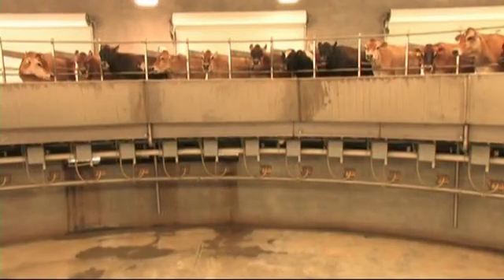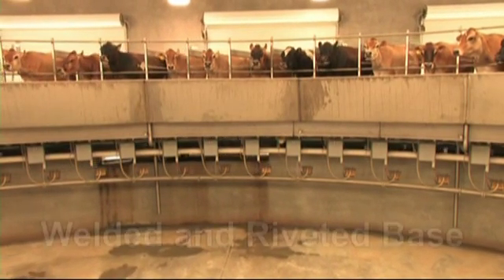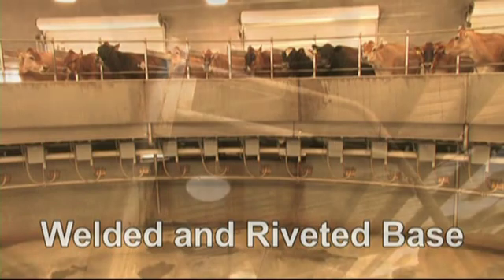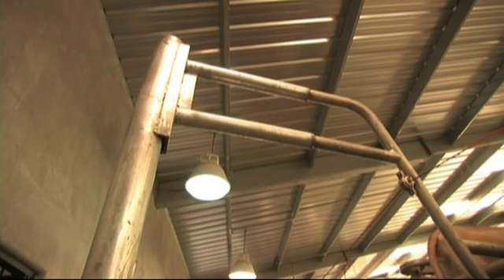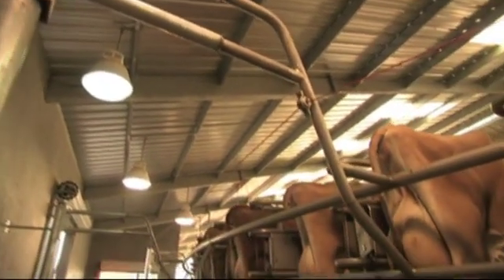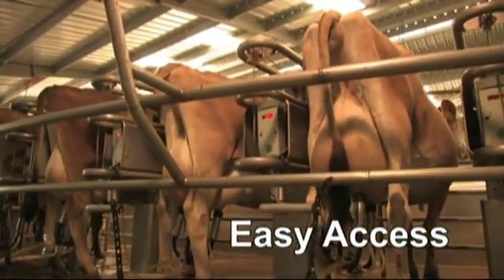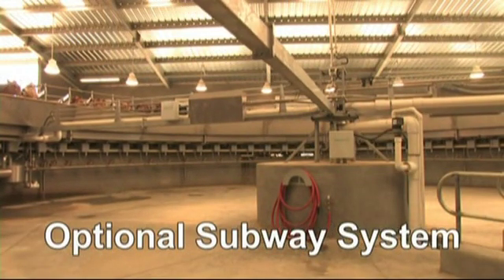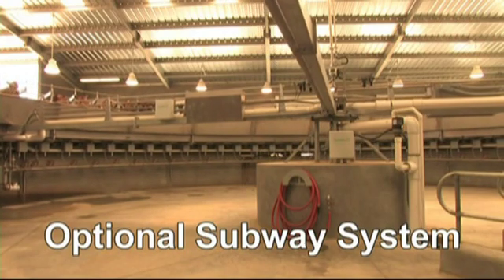Westphalia Surge's superior rotary technology is evident in the structural details of the Autorotor Global. The base is welded and riveted for the utmost in rigidity and longevity. Large diameter posts and overhead pipe trusses provide rigid support to the structure while keeping the operator's area clear around the entire perimeter so that the cows can be easily accessed at any position. An optional subway system for parlors with 50 or more stalls provides a clean, dry environment and easy access to critical milking system components.